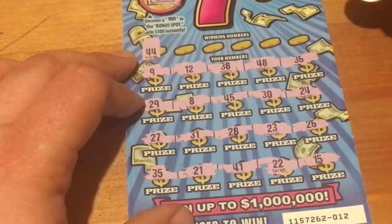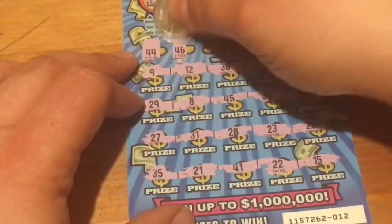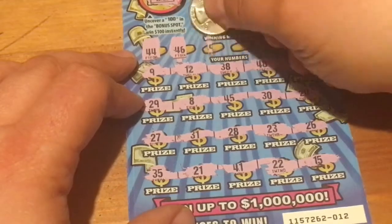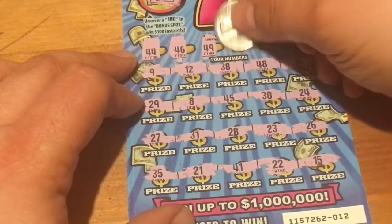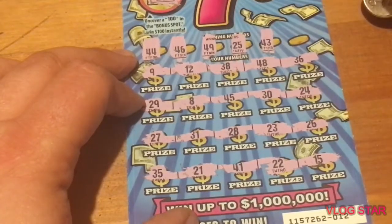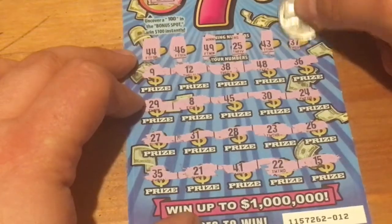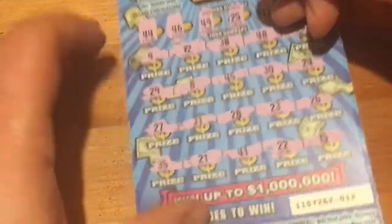Let's try to match numbers. 44 — no 44. How about 46 — no 46. 49 — no 49. 25. I've got 26 and 27. A 43 — no 43. Last chance. 37 — nothing on that one.